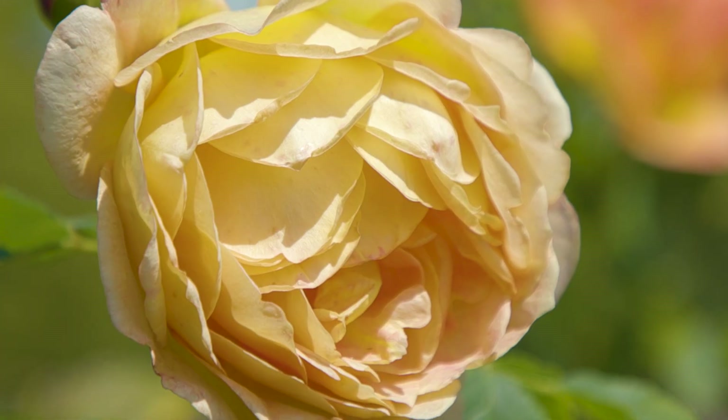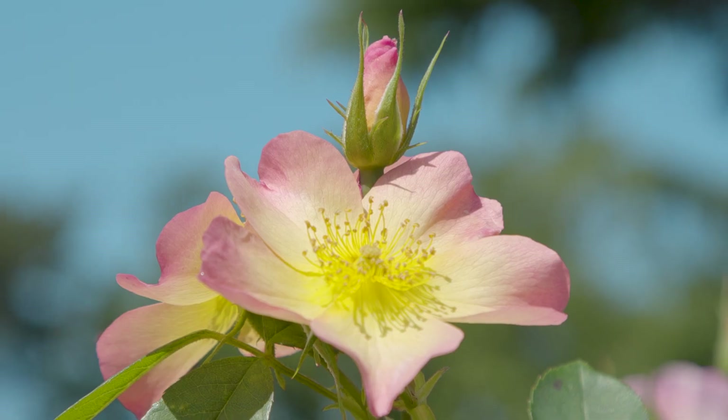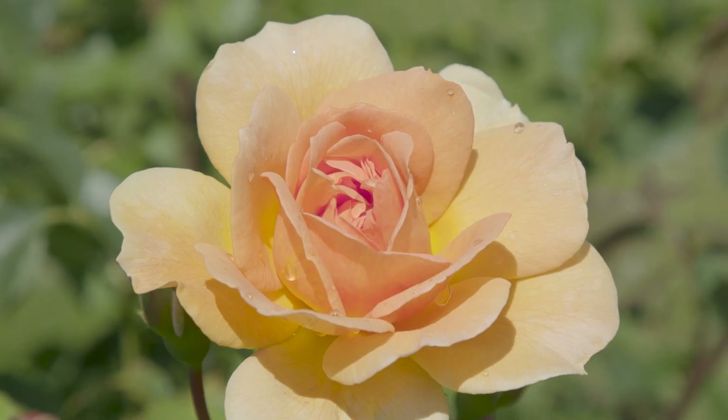So Dave, we're talking about roses — it can't get better than this, can it? Charles and I are here to talk about roses in all their forms. Should we explain what the difference between wild and cultivated roses is?